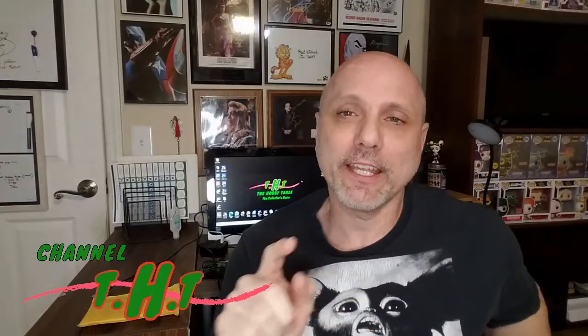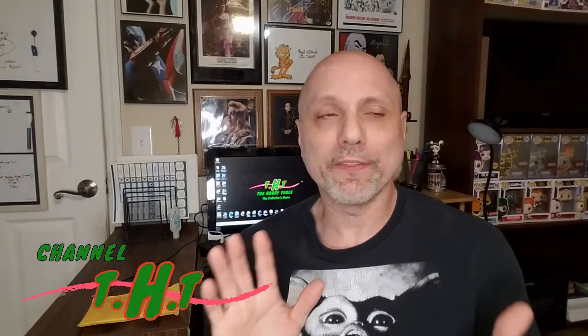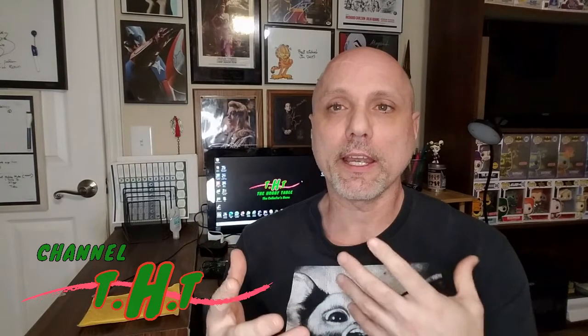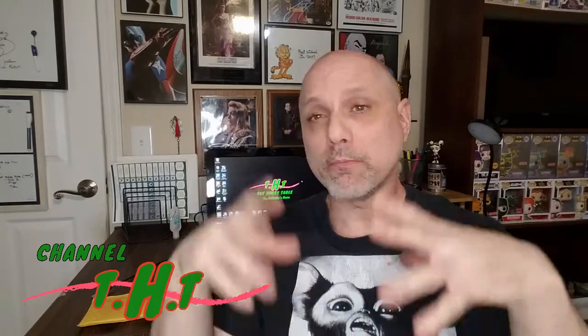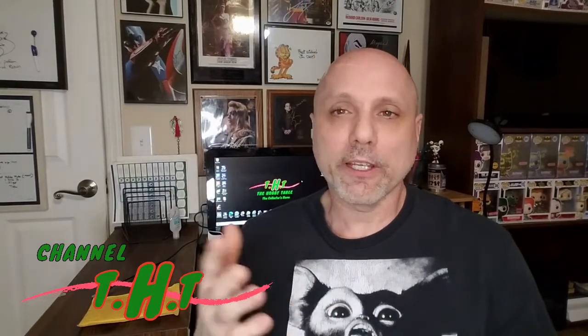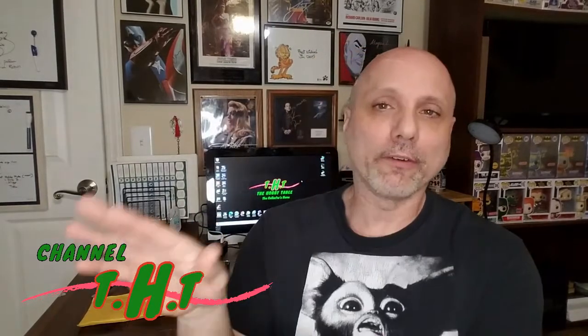Hey guys, welcome back to the Hobby Table Collectors Home Channel, THT. Today we're doing something we haven't done in a little while - that is the Facebook Ad Check. What that is, is we look at various Facebook ads - you're familiar with them, you see them pop up all the time - and we look at ones that are just 'yeah whatever' and some that are like 'okay, this could be a little interesting.'